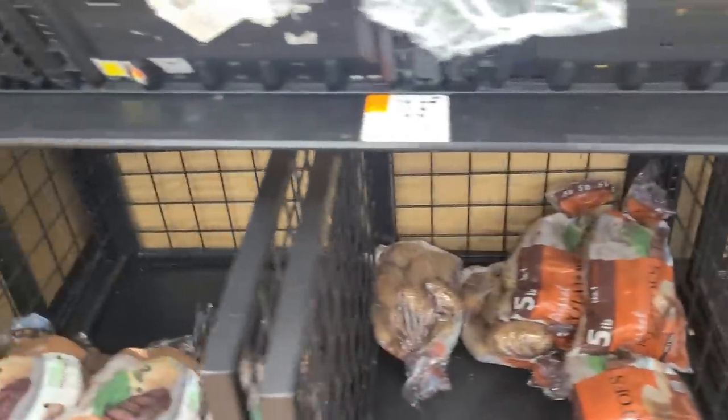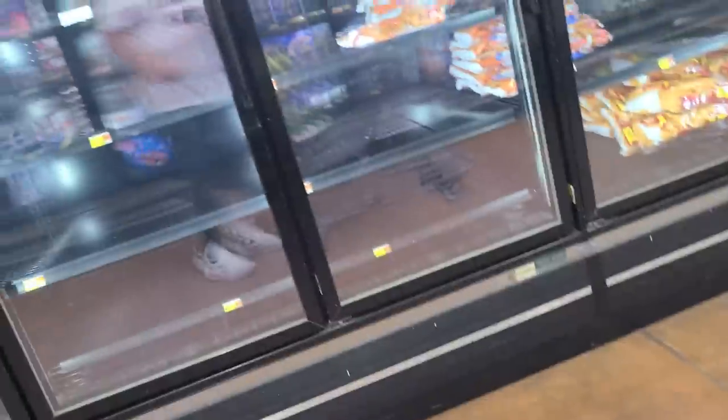Potatoes — there's not much to pick from, just a few bags. Frozen potatoes, that's a different story, but not really a lot there either.